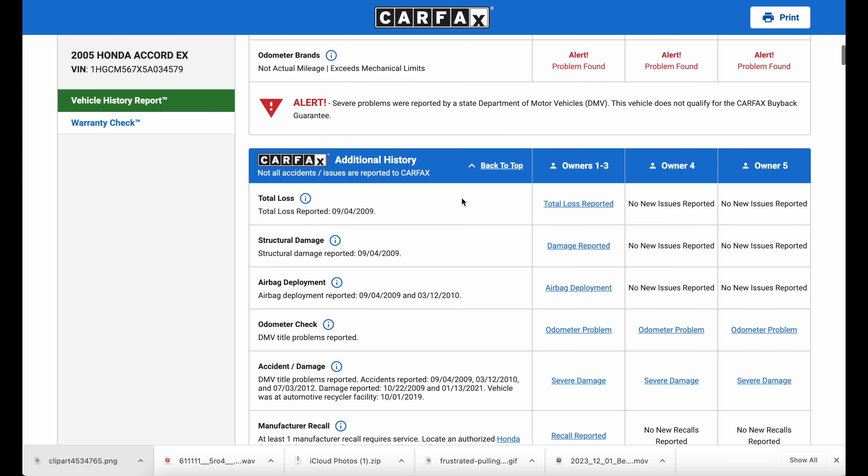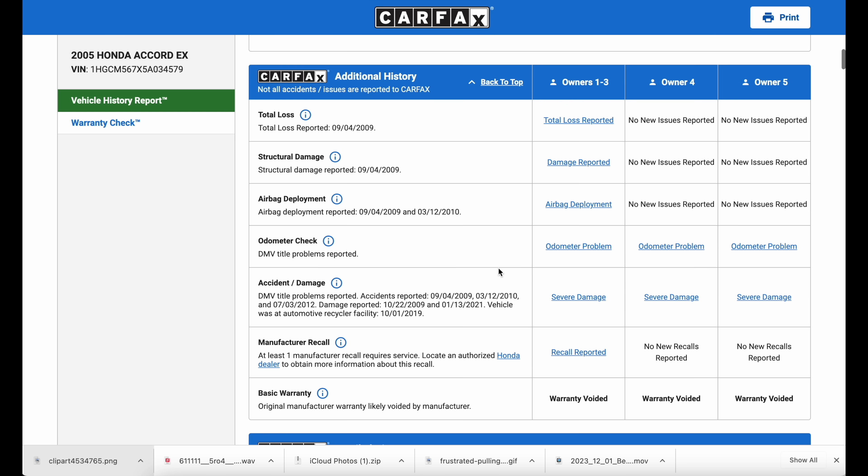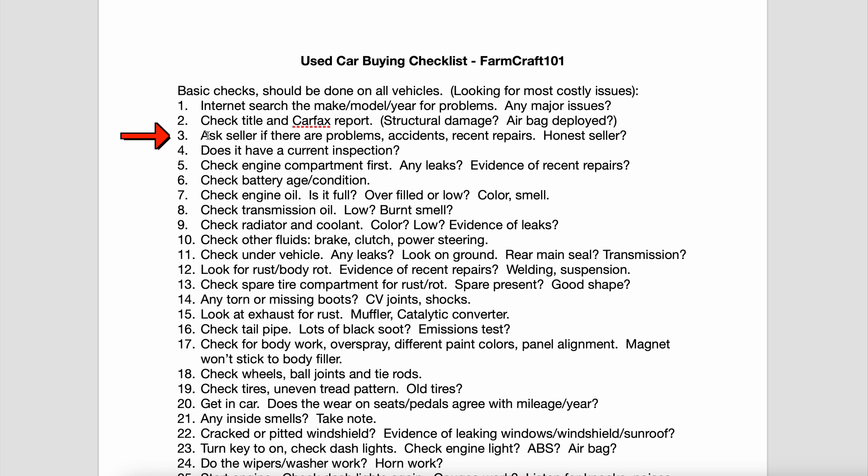The Carfax report will flag things like odometer issues — if the odometer may not be right, that's important. This sample report shows a total loss vehicle with structural damage and airbag deployment — you better think twice about buying that one, or at least get a very good price. The car I actually bought had some accidents but no structural damage and no airbag deployment — basically two fender benders back in 2016, and the car's been working fine since.